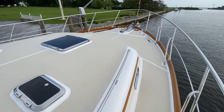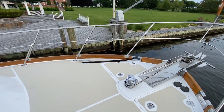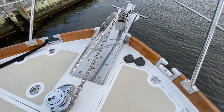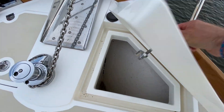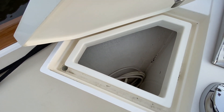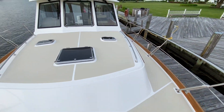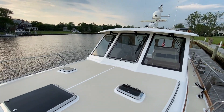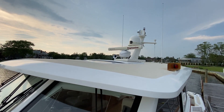Continuing forward, more hand holds. You've got the moon dust non-skid here, the Maxwell anchor windlass, stainless steel anchor and chain, foot pedals, and we also have the remote at the helm. Deck lockers for fenders and lines, with a washdown in there. Got the open array HD radar, satellite TV, and there's your FLIR night vision.